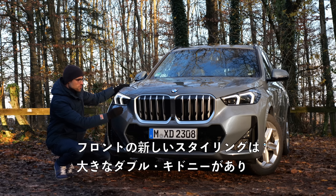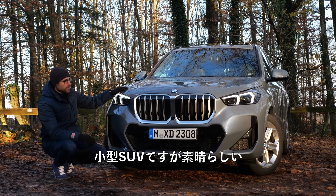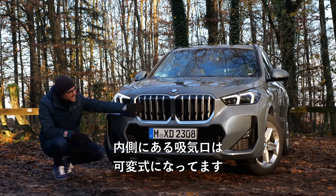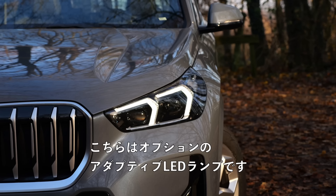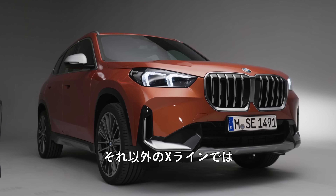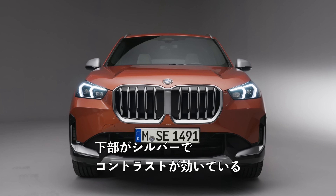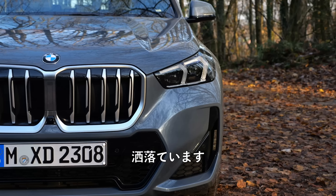The new styling in the front features really large double-kidney grille — wow, really impressive for their small SUV — and contrasting vertical fins. The air intake on the inside is adaptive and you can see the new LED lamps. These optional adaptive LED lamps also have a modern daytime running light signature. The turning indicators here replace the front daytime running light. Looks really fancy, doesn't it?